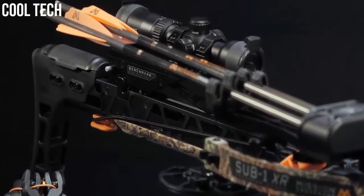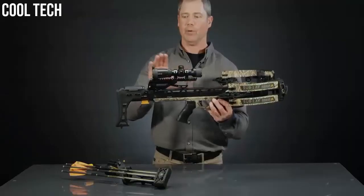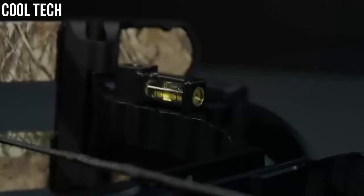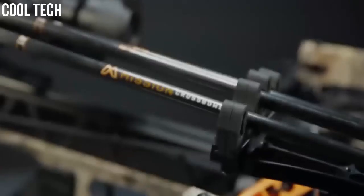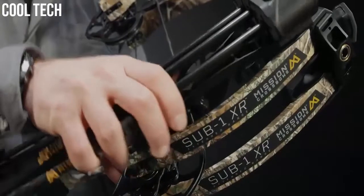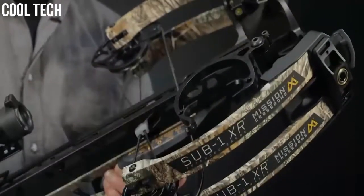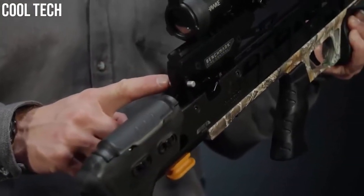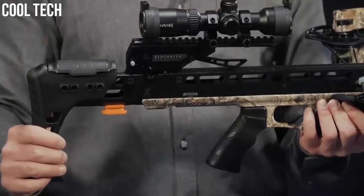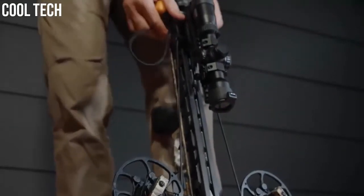The kit features a HALO 1.5 to 5 scope with a ballistic ranging reticle, rings that come mounted on the scope, flip-up scope covers, a machined aluminum level mounted on the bow, an arrow web quiver, three match-grade arrows, and the patented claw system which allows you to attach and detach a quiver easily in the field. The benchmark fire control system features an ambidextrous safety, making it user-friendly for both left and right-handed shooters.